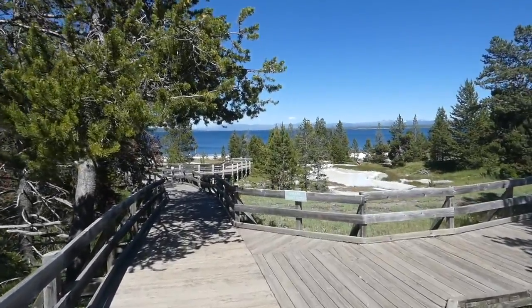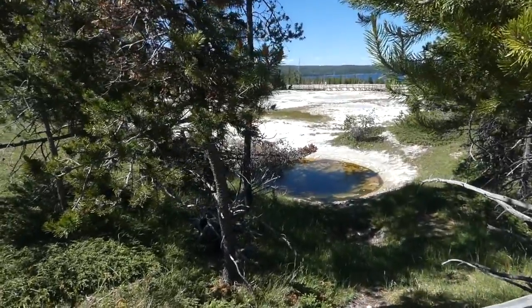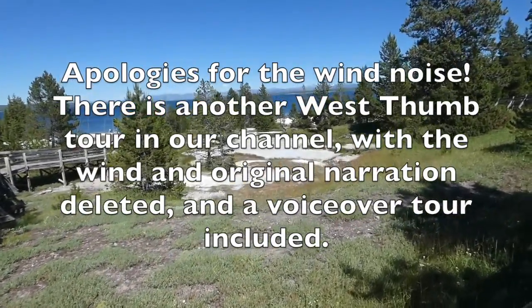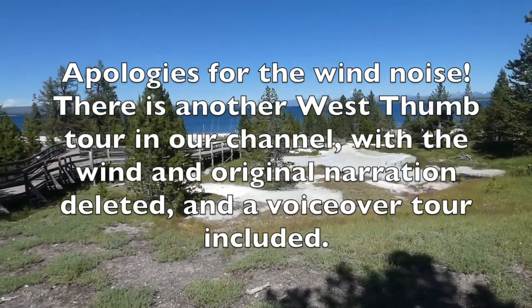Over here we have some paint pots. That is not the paint pots — that is a hot spring. But here are some paint pots. You'll find all four of Yellowstone's thermal features at West Thumb.